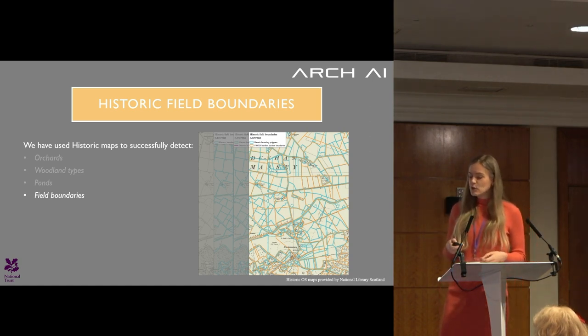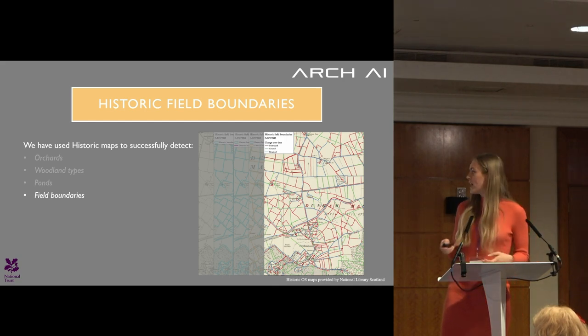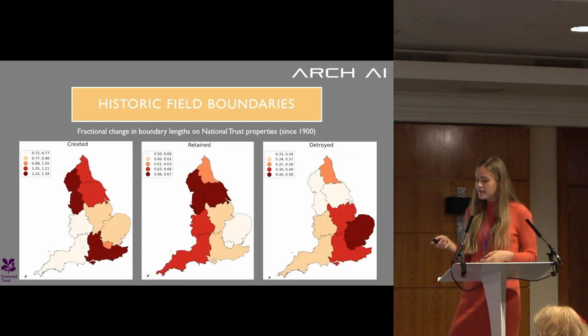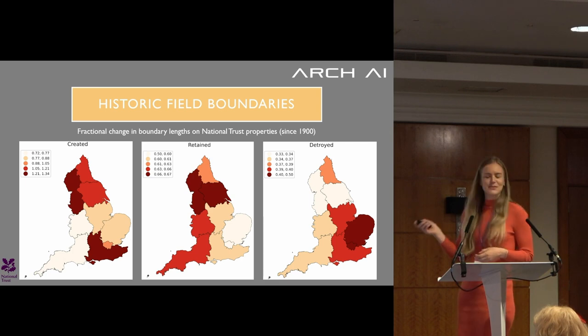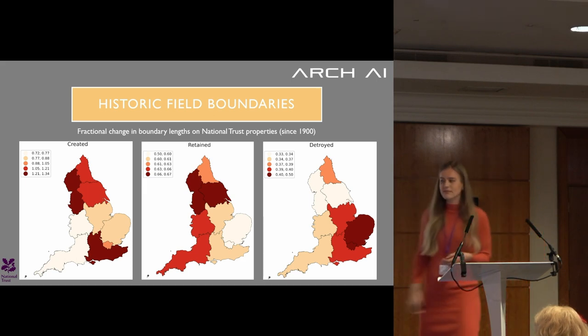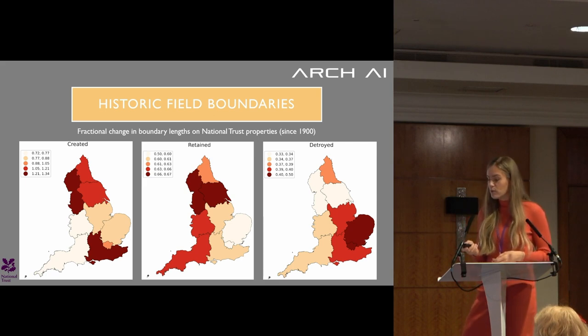We've compared that with modern mapping of field boundaries from the UK CEH, and we can produce a map showing where in red boundaries have been destroyed, in green where they've been created, and in blue where they've been retained over different periods. You can then draw out statistics on where we've seen the biggest loss, the biggest gain, or no changes at all. We now have a national map for National Trust properties, and it's really interesting to look at these changes over time — for example, a lot of destruction visible around the east of the country.